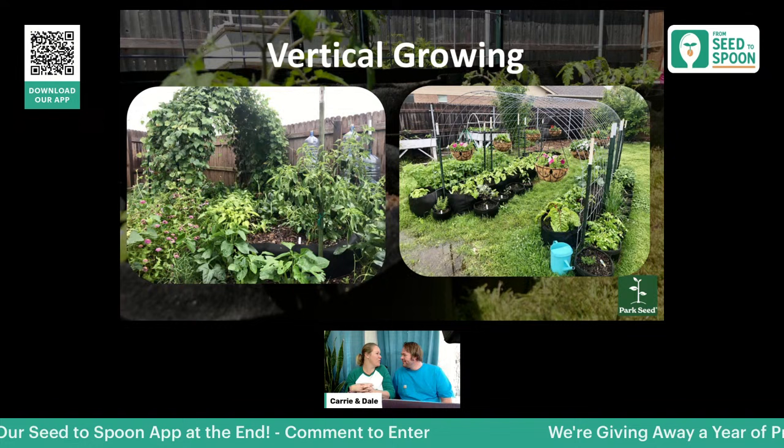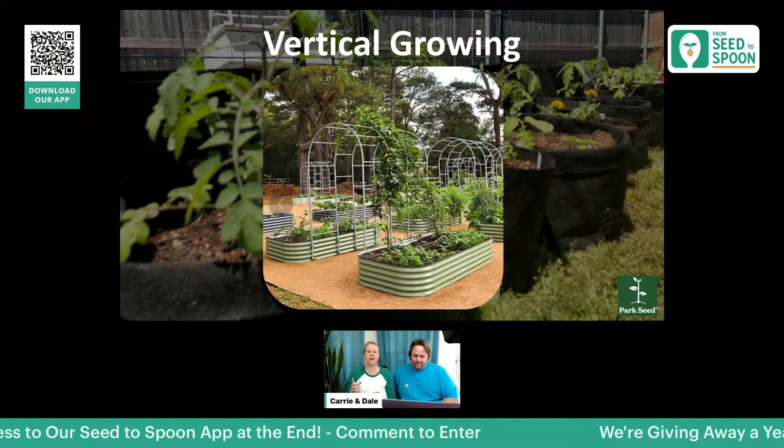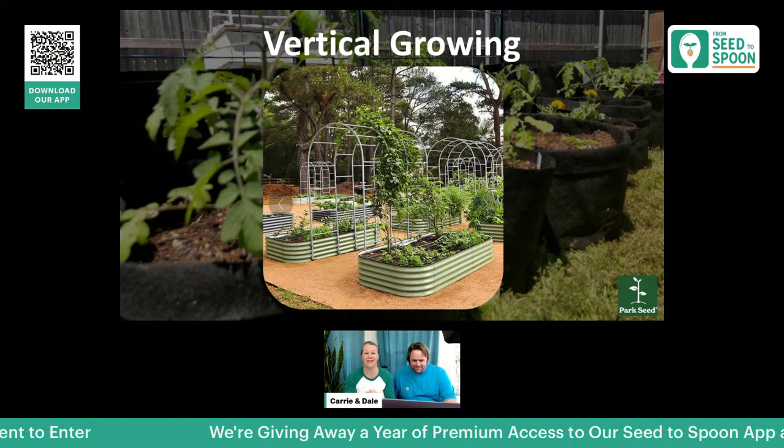Vego Gardens also has an arch trellis that comes with all the pieces pre-measured and aligned, so you don't have to assemble from scratch. That's a fantastic way to go about doing vertical growing — definitely check those out.